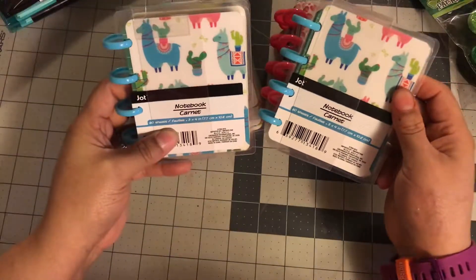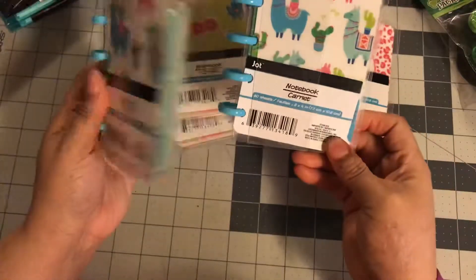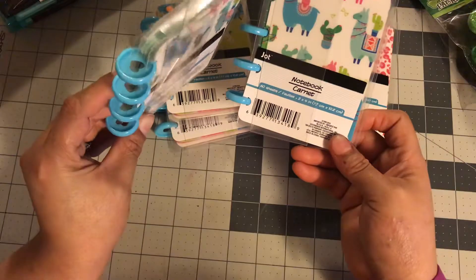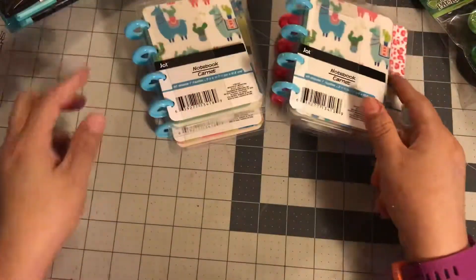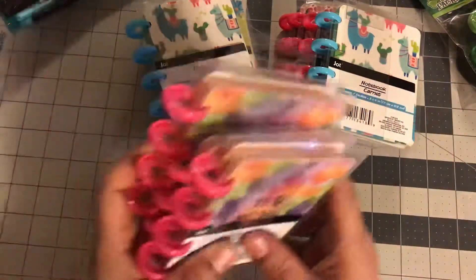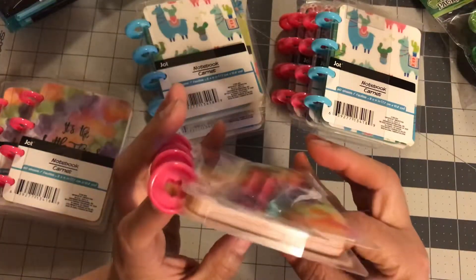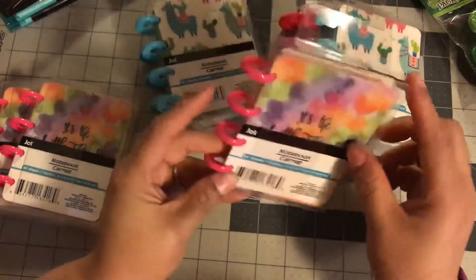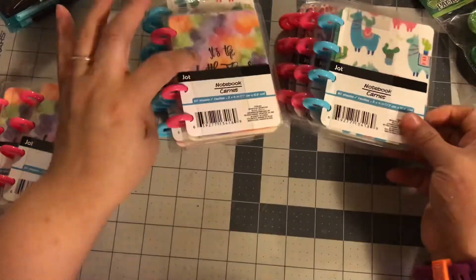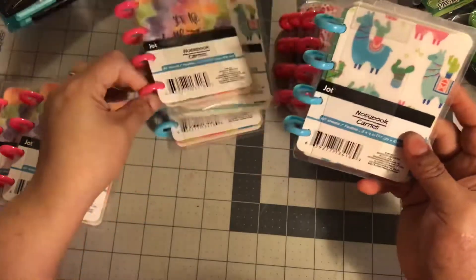These are the llamas. They have blue rings and the paper inside is green. Maybe this would be good to change up — maybe the green paper would be good for St. Patrick's Day or Christmas, but then the rings would have to be something different. And then this is another one I really like. It says 'It's the little things in life.' It's pink, but this has orange paper again — that might be good for Halloween. But this cover is so cute, so you could use the cover on something else. You have to figure out how you want to move them around.